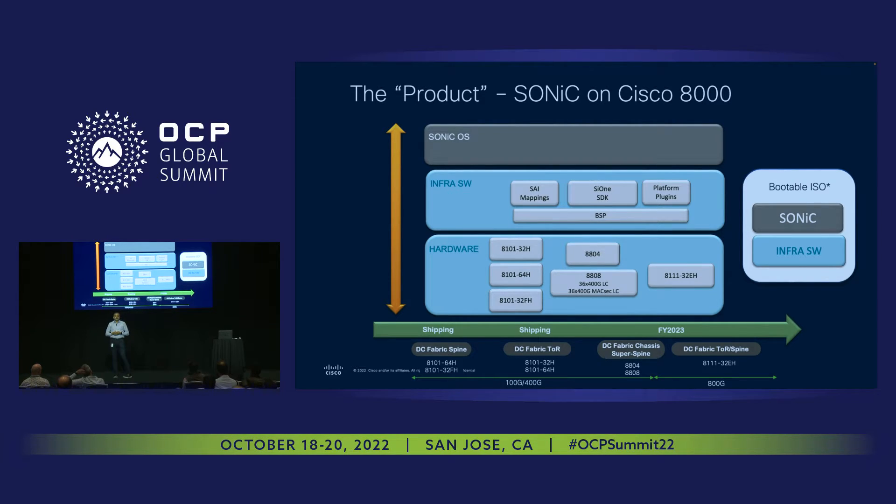That's where the 8800 product line comes in, which has high buffer as well as high scale, enabling us to complete the product for a particular use case. The second layer is the infra software — a very small glue layer essential for the OS to realize the hardware. This glue layer consists of components like the PSI to SDK plugins and the BSP (board support package), which enables the OS to control the hardware underneath. It does not include any OS or PSI itself. The third layer is the SONiC operating system — pure open source, built by the community. We take a reference point from the community, package it, and provide it to customers.